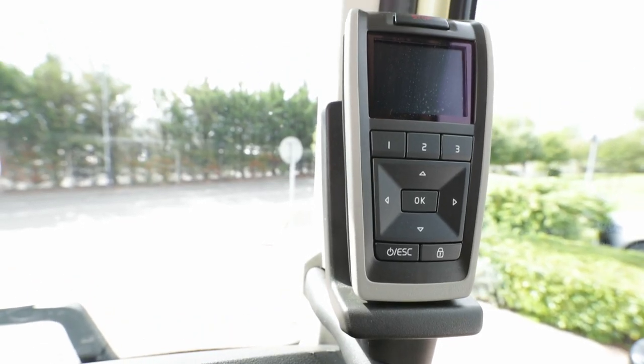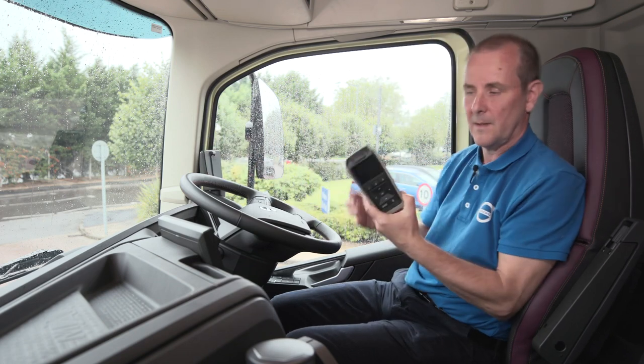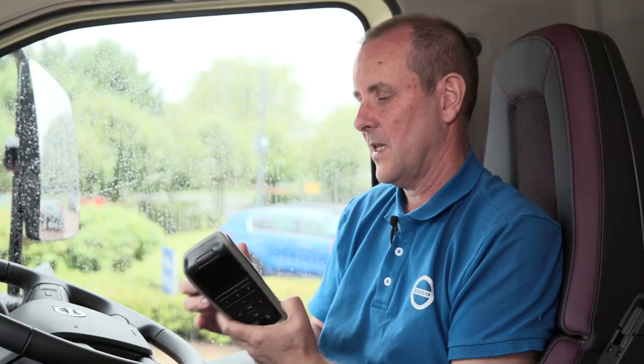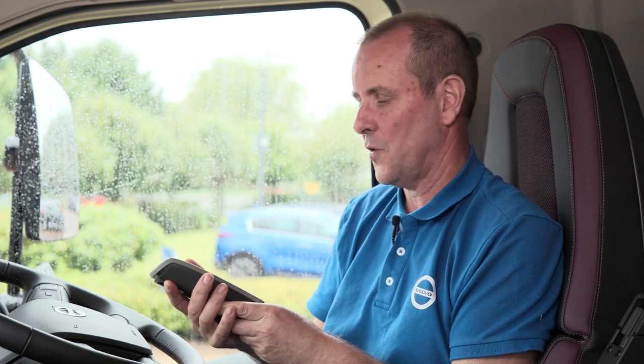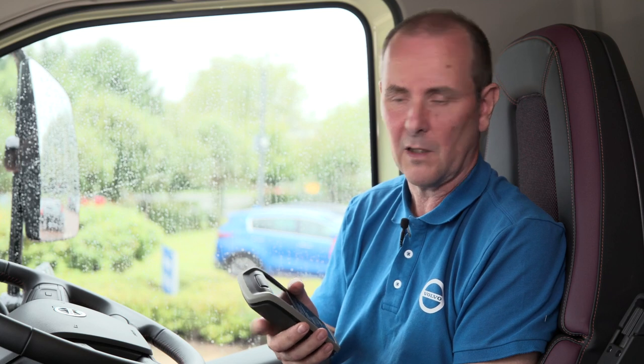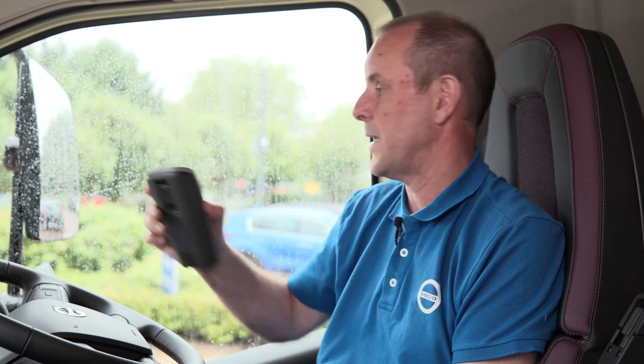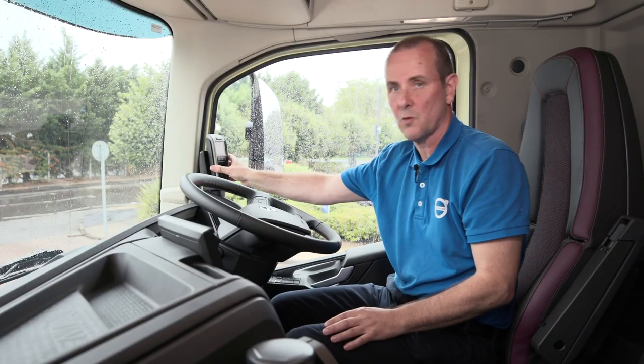One of the other features — a carry forward from previous versions of FMX — is the work remote. The work remote is excellent: it can be used up to 25 meters away from the vehicle, it has an eight hour battery life, and it can be used to remotely control the air suspension if it's an air suspended vehicle. It can be programmed for bodybuilder functions and to connect with auxiliary switches within the vehicle — so many possibilities.